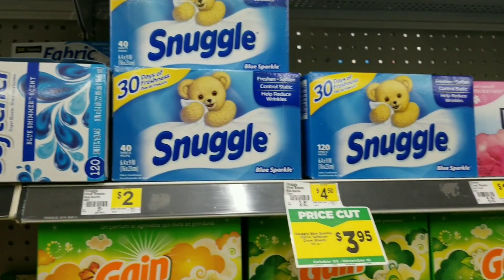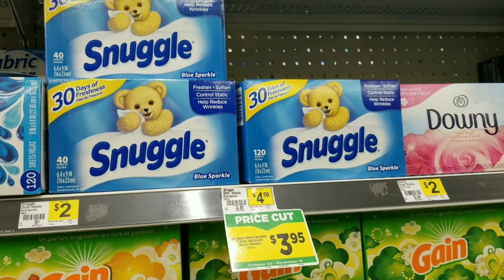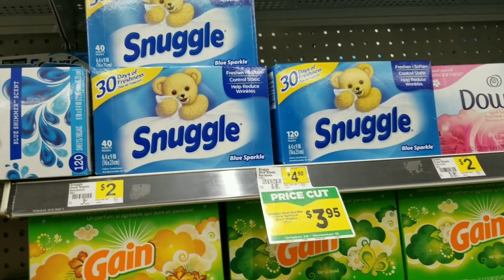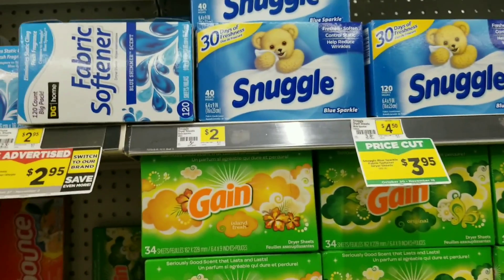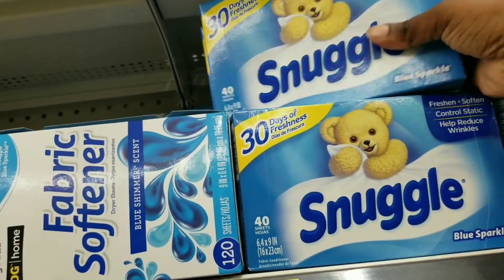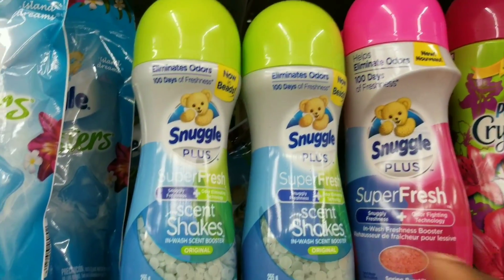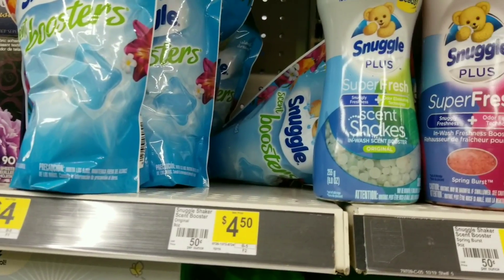One of the shorties — I'll just go by her email — John and Jill, and also Maddie, both messaged me saying they got a $3 off two Snuggle coupon and it's working on the dryer sheets. So I'm going to grab two of the dryer sheets — they're two dollars a piece — and also grab one of the scent shakers which is four dollars.